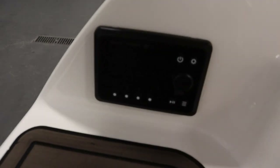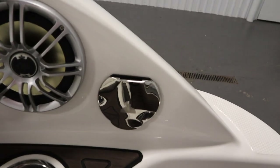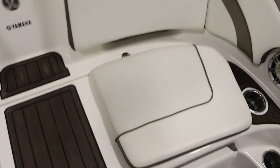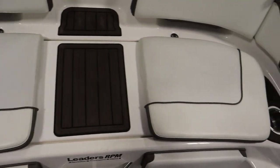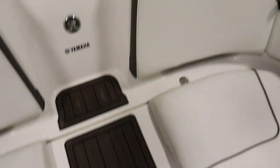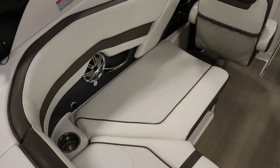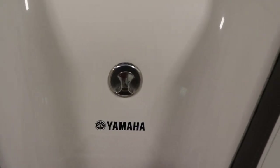It has a Polk audio stereo transom remote. It has a raw water wash down system. It has a transom wet storage compartment underneath the seat bottoms, passenger safety handles, and stainless beverage holders throughout. It has a transom ski and tow hook.